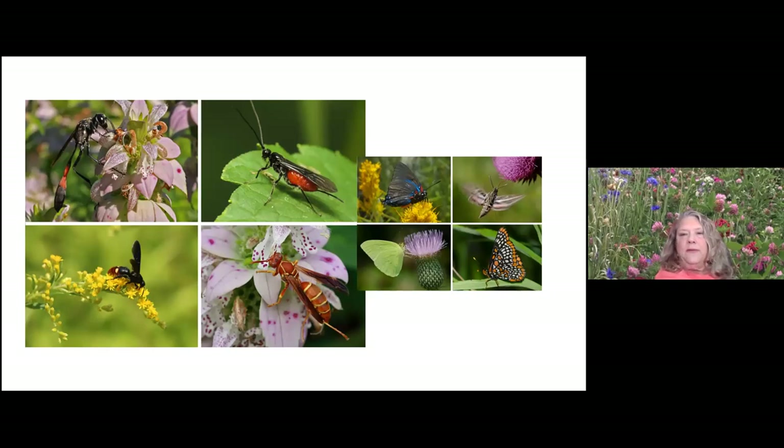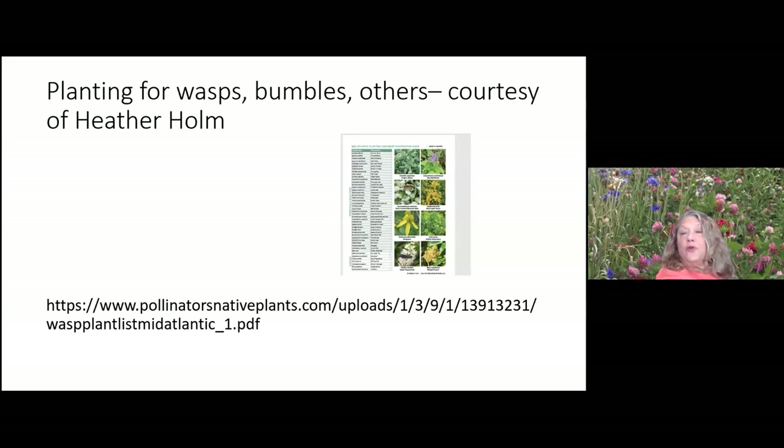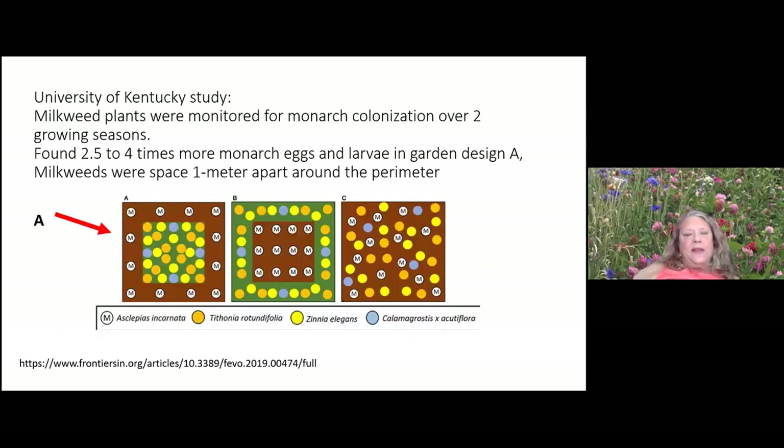Here are some pollinators from my yard. This is Mount Cuba's work on Coreopsis varieties showing all the diverse insects that visit — pretty impressive. Heather Holm has a great book and website on wasps, which are the most interesting insects I've found — I plant boneset just to see the wasps with bright blue wings. University of Kentucky has done garden organization research for monarchs, finding 2.5 to four times more monarch eggs and larvae with a specific garden design where Asclepias incarnata was on the perimeter.